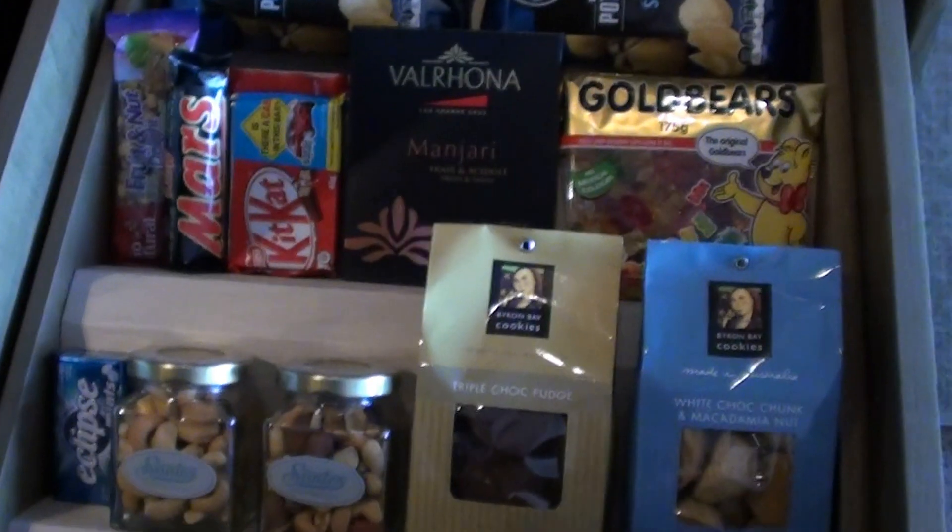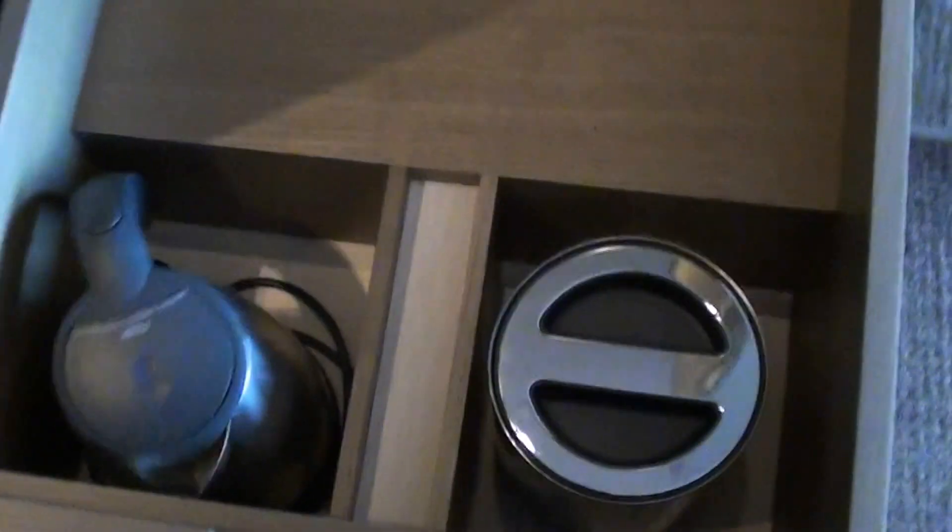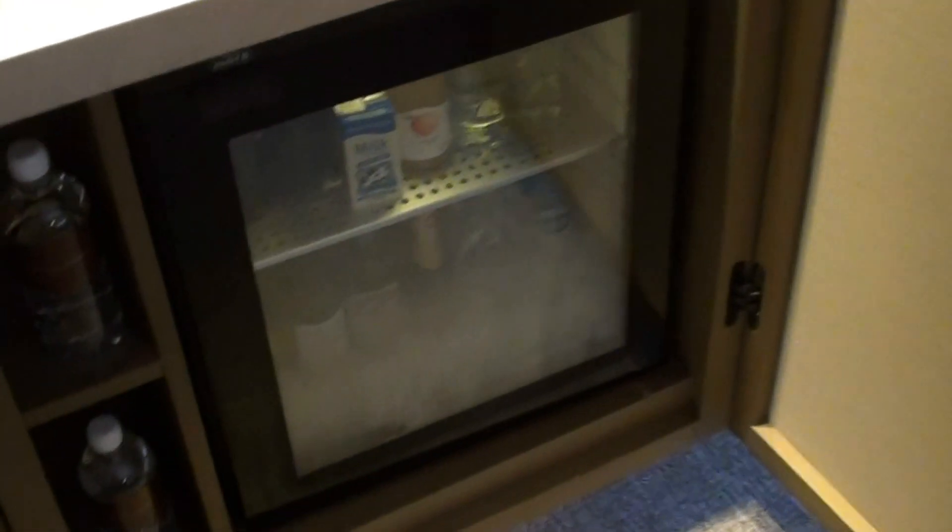The mini bar over here is truly fantastic. So here's the snack side. Here's just the coffee and tea facilities — which is, by the way, nice that they actually have that at the Park Hyatt, because quite often they don't. And this is really beautiful.